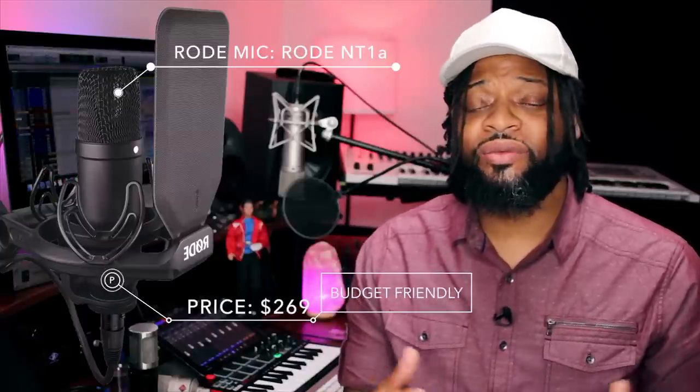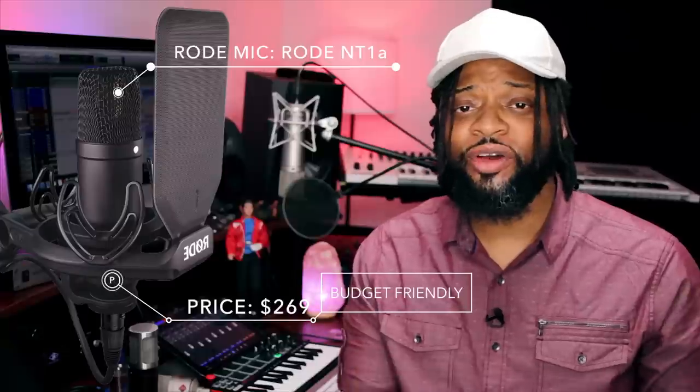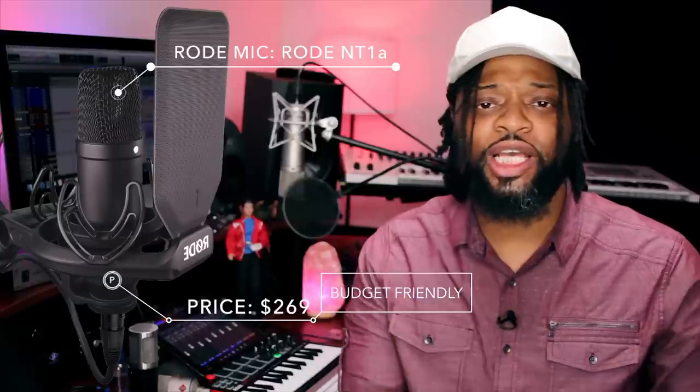The next microphone is the Rode NT1-A — honestly one of my favorites. I own the Rode NTK, I've used the NT1 a few times, and it sounded great — actually close to my NTK, which I paid about $999 for when it first came out. Rode has really great products. The NT1-A comes in at $269, and the reason it's priced there is because it comes with a kit — I prefer the one with the black kit. You get the pop filter, the shock mount, and it's just a great all-in-one setup.